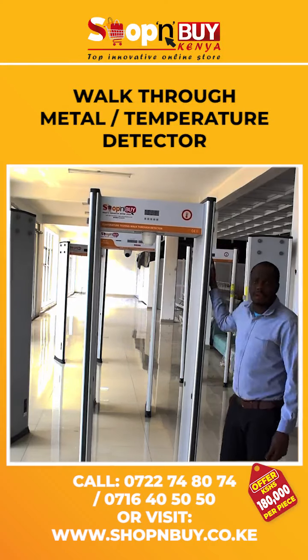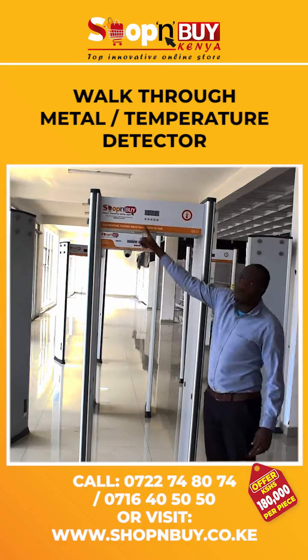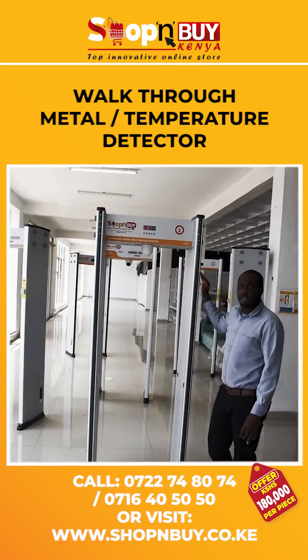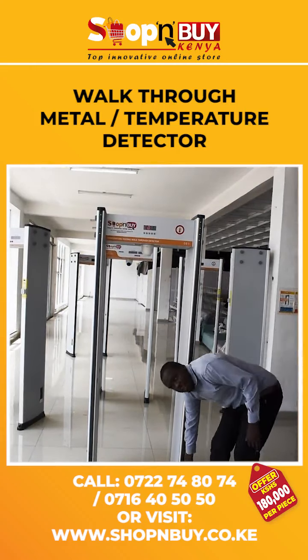Here we have a metal detector which also has a long-range scanner. It has LED lights on both sides. These LED lights are divided into four sections: the head area, chest area, waist area, and the feet.